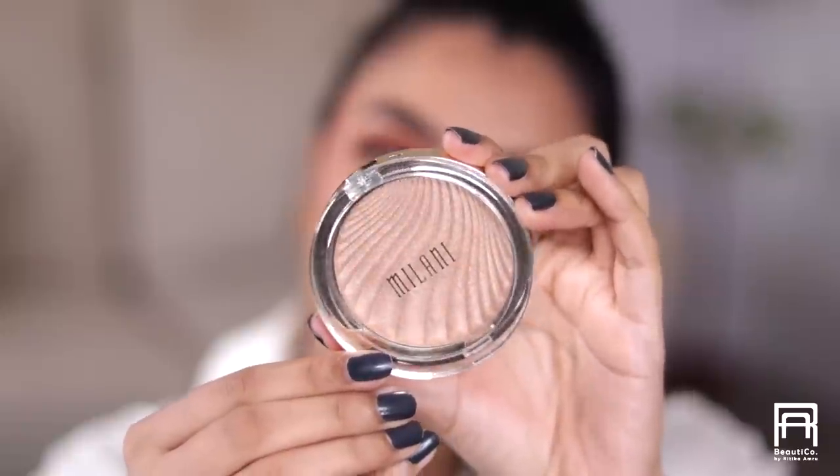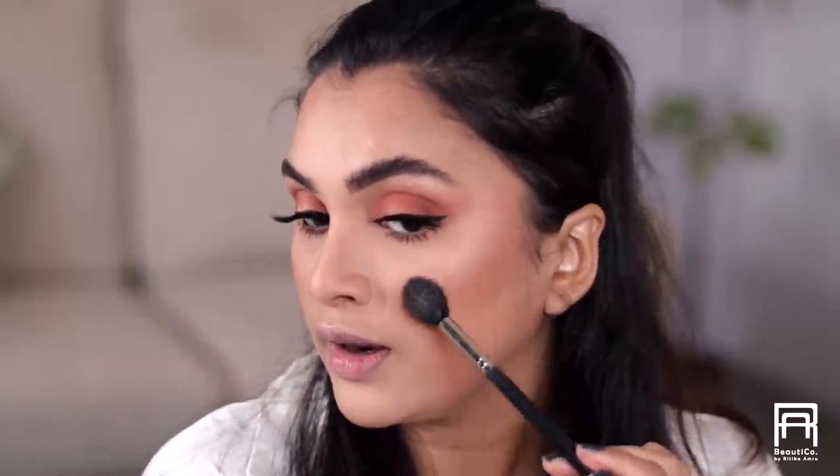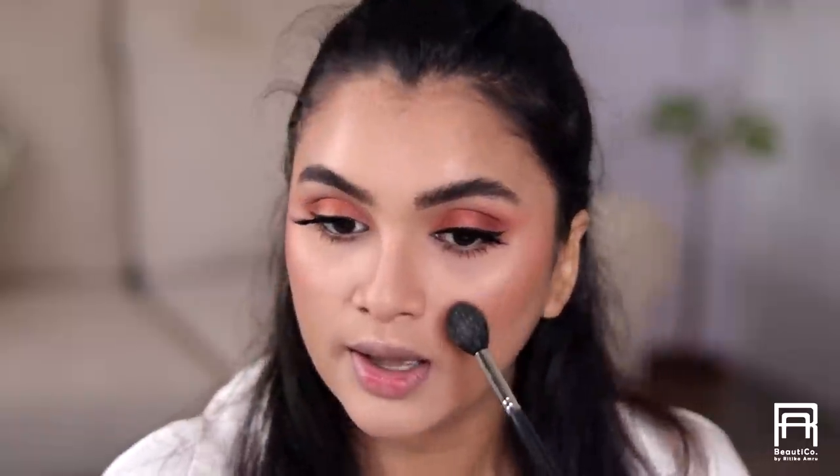Now it's time for some glow. I'm using the Milani Sun Glow Strobe Light Highlighter, and with my MAC 094 brush I'm going to apply this on the highest points of my face as well as a little bit right at the cheeks — I want that area to glow.